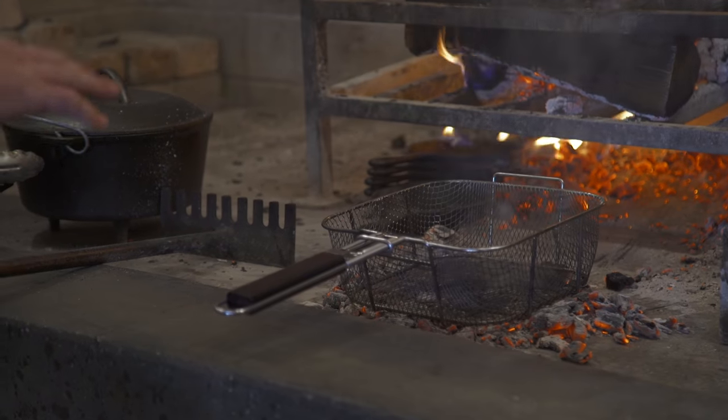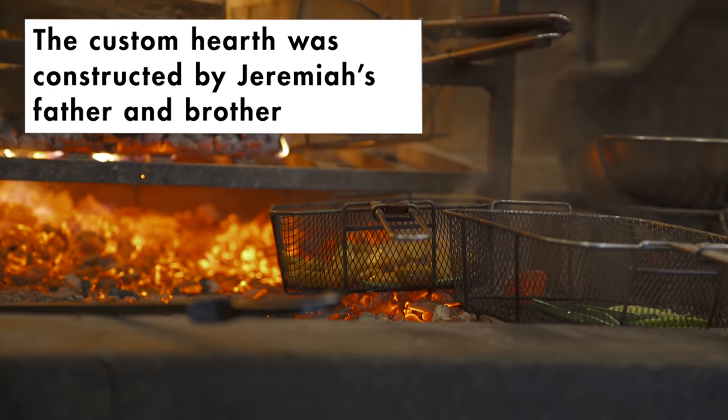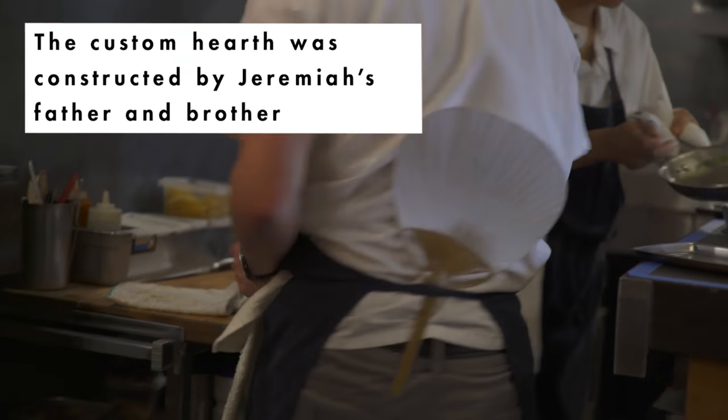I always joke that this is our temperature knob. So this is low heat right now, this is high heat. All the cooks, you'll see them all have one torch in the back of their apron during service.